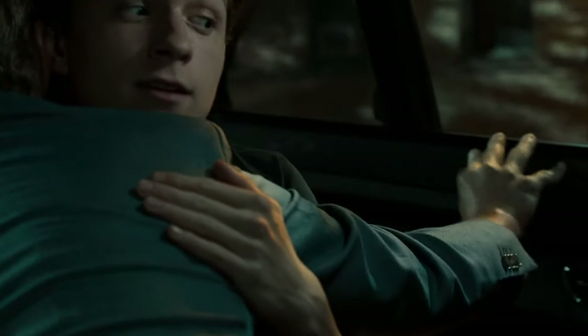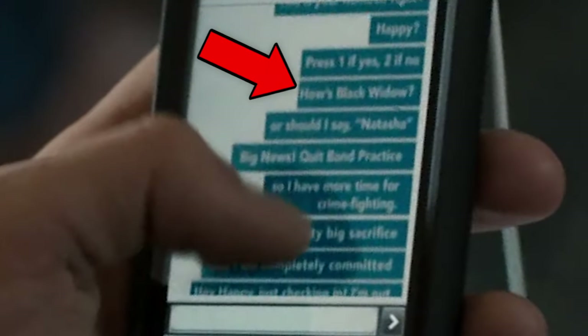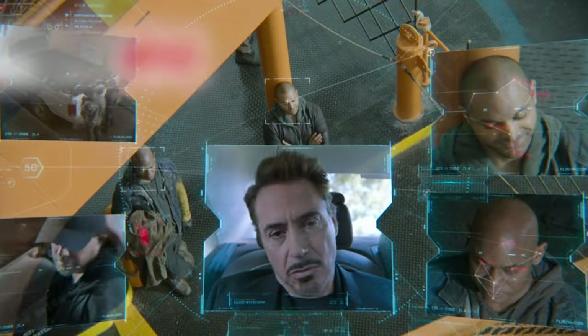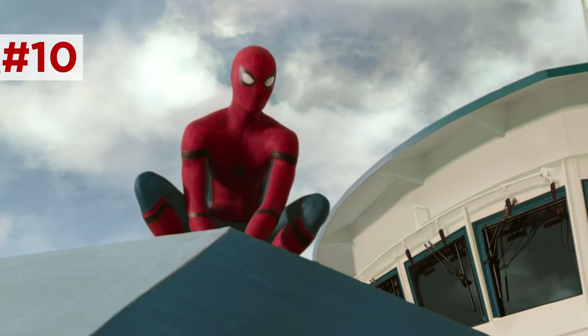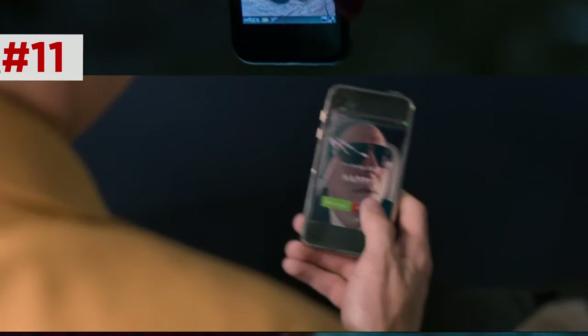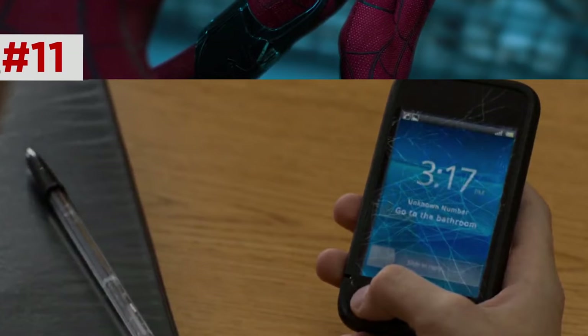Peter's texts to Happy include 'How's Black Widow, or should I say Natasha,' and another about quitting marching band, which Tony later uses to catch him in the lie: 'Happy told me you quit band six weeks ago' — so they were reading these. Notice the tiny crack in Peter's screen. Each time we see his phone throughout the movie, the screen gets more and more damaged, showing Peter's increasing threat level and forming a spiderweb crack.